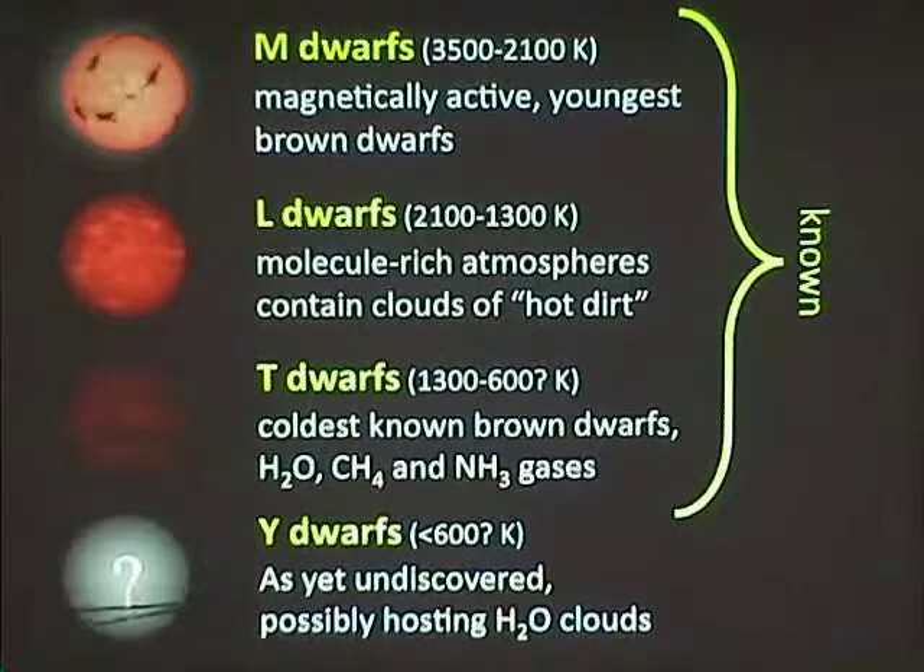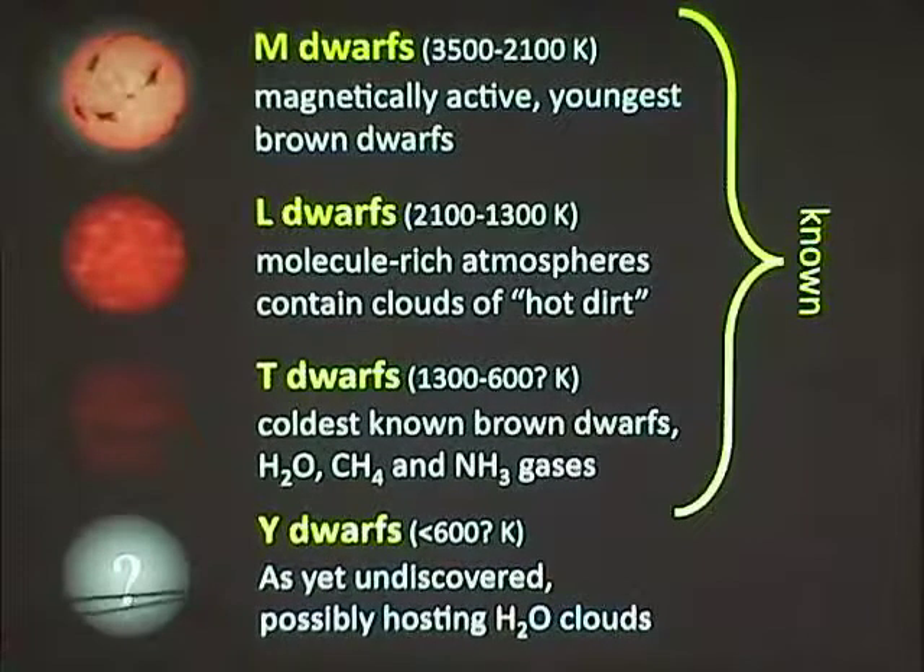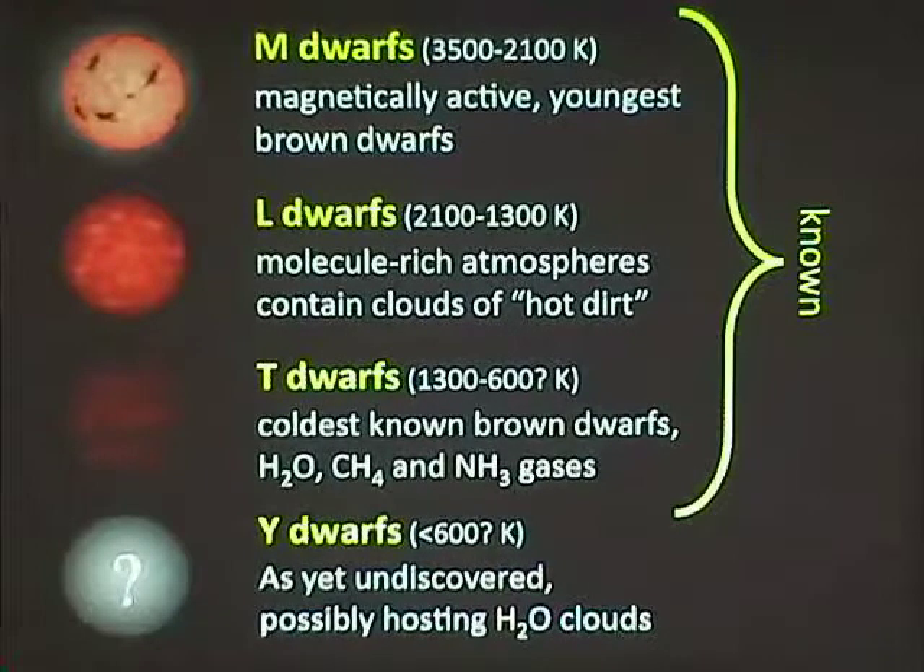There's another class yet to be discovered — and of course we already have a name for it: Y dwarfs. These objects may have water clouds in their atmospheres, so we're starting to get to things that really look like planets. A water cloud around a Jupiter-mass object is probably not a great vacation spot, but it's interesting because it would look very much like the atmosphere on Earth in terms of cloud structure.